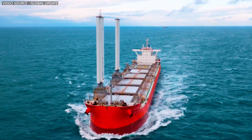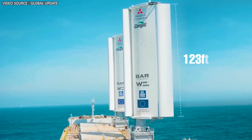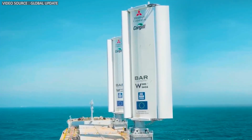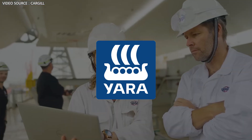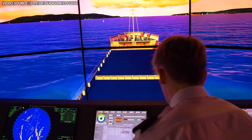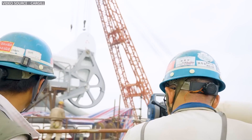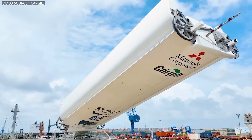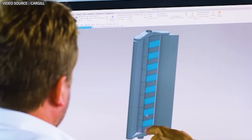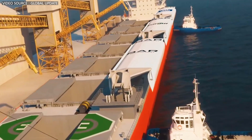The vessel Pyxis Ocean, originally built in 2017, has been retrofitted with two 123-foot-tall wind-wing sails. This technology, developed by the UK-based company BAR Technologies and manufactured by Norway's Yara Marine Technologies, represents a significant advancement in maritime engineering. Engineers worked tirelessly at the Costco shipyard in Shanghai, China, to install the new system, which is constructed from foldable steel and fiberglass. They also conducted extensive tests to ensure the system's compatibility, safety, and effectiveness.